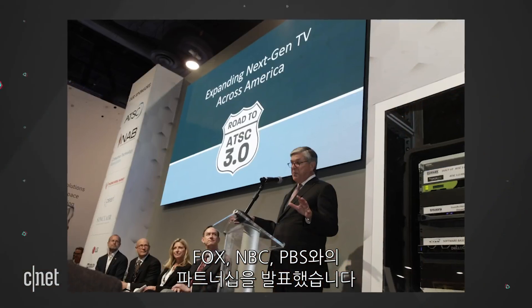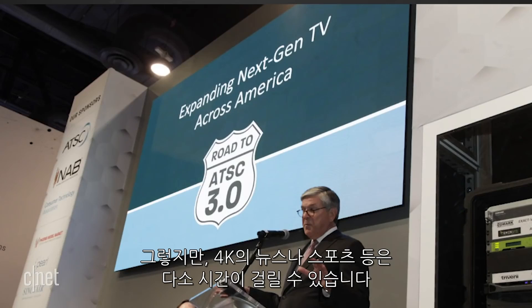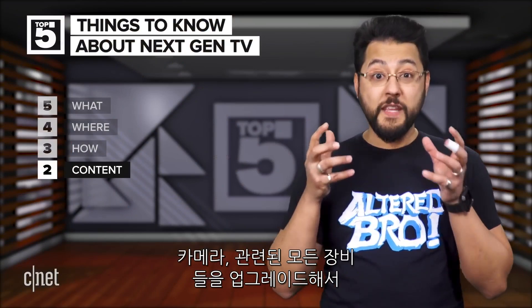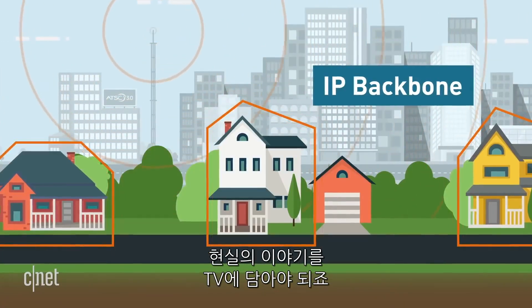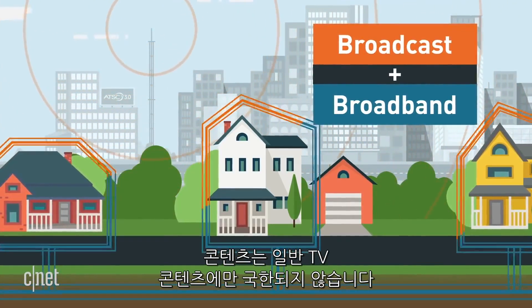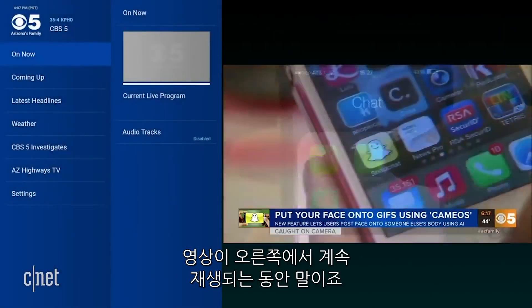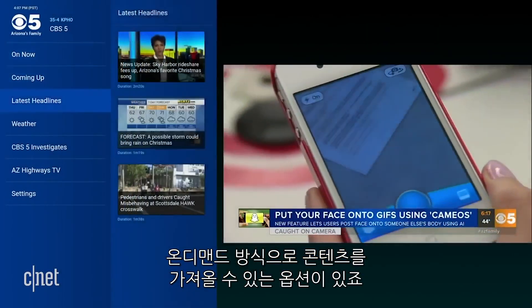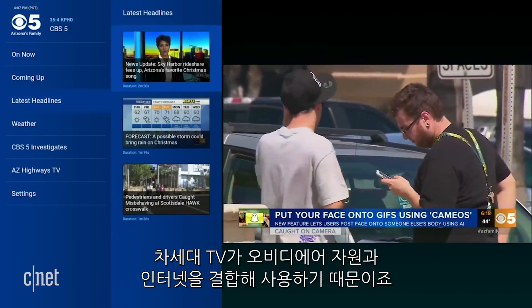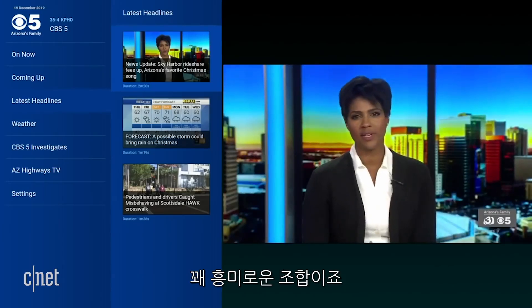The organization behind Next-Gen TV has announced partnerships with Fox, NBC, and PBS. However, getting things like news or sports in real 4K could take a while — you're talking about upgrading cameras and all the other production equipment involved in taking an event from real life to a television. The content you'll get is not just limited to regular TV content. In a Next-Gen TV application demo, you can call up a menu on the left while the video continues playing on the right, with the option to bring up content on demand. That is because Next-Gen TV is using a combination of over-the-air sources and the internet.